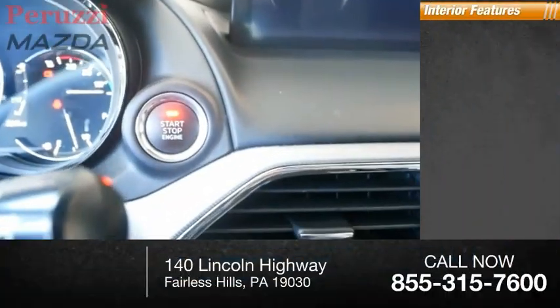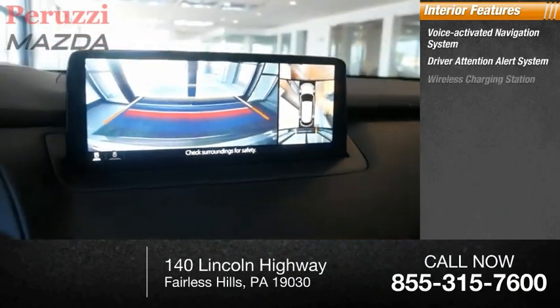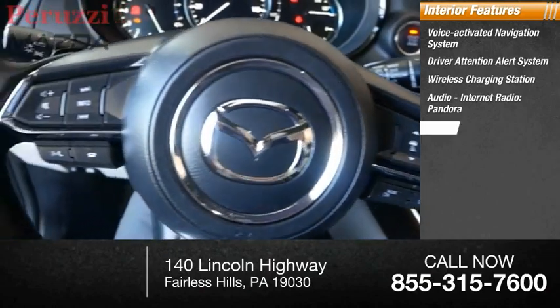Inside you'll find a voice activated navigation system, driver attention alert system, wireless charging station, audio, internet radio, Pandora, and a heated steering wheel.